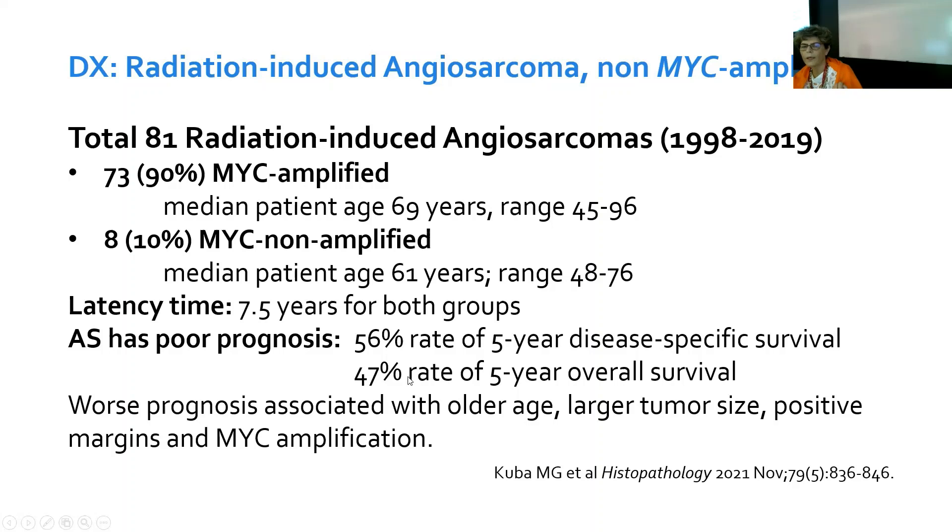Only about one in two patients was still alive after five years. The worst prognosis in this study was associated with older patient age, larger tumor size, positive margins, and MYC amplification. So MYC amplification seems associated with more aggressive behavior, but MYC is not always amplified even in radiation-induced angiosarcomas. There may be downstream activation of the pathway without detectable MYC amplification.